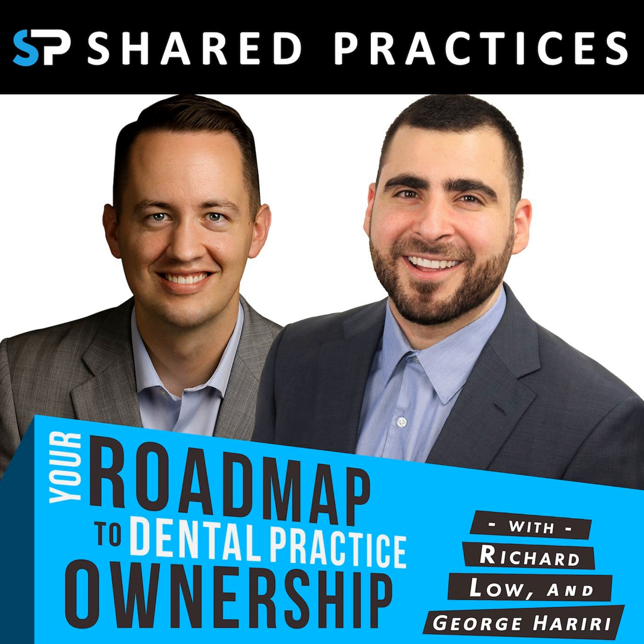Welcome back to another episode of the Shared Practices Podcast. We've got a good interview for you today. I've got the guys from Dental Planet, one of our sponsors this season, talking about some of the things that you need to keep in mind when buying equipment. But before we get into that, I totally forgot to introduce my co-host, Dr. Jonas Ashbaugh. How's it going today, Jonas? Hey, fantastic. How are you? Pretty good.